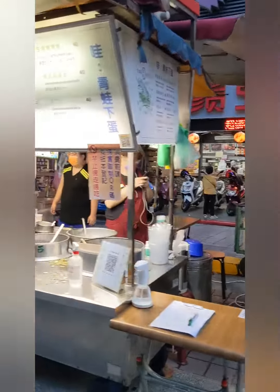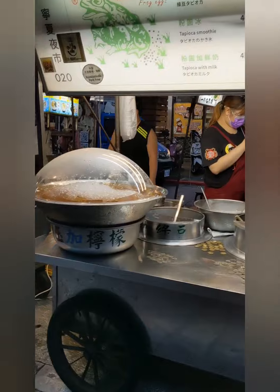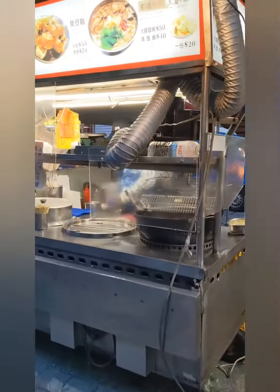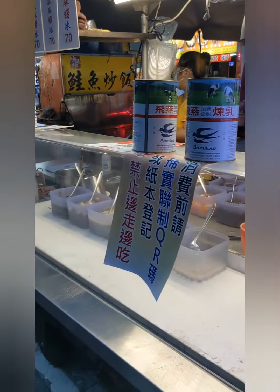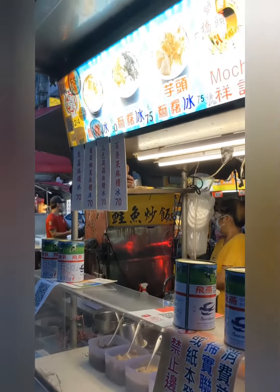These are frog eggs, but really tapioca balls and lemon jello. We have some stinky tofu and a mochi stand. You can get mochi on ice or just plain mochi.